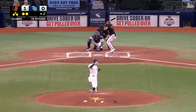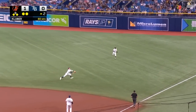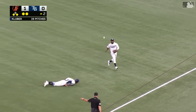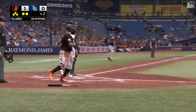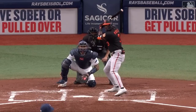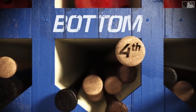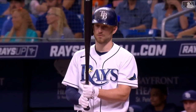Now Jorge Mateo, the number nine hitter. Mateo sends one in the air to short right field. Urias got a great jump and that ball lands in there for a hit. Urias will go to third and Mateo to second. Odor scored, and the base running read by Urias was brilliant, getting him to third as the Orioles take a 2-0 lead. One on, two out, Rays down a pair.